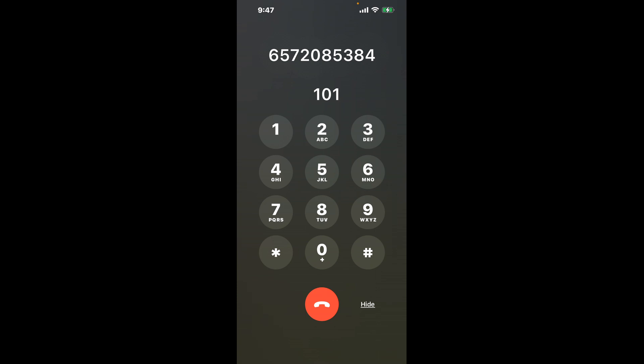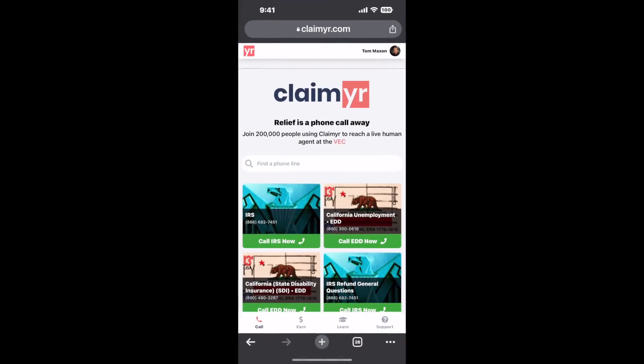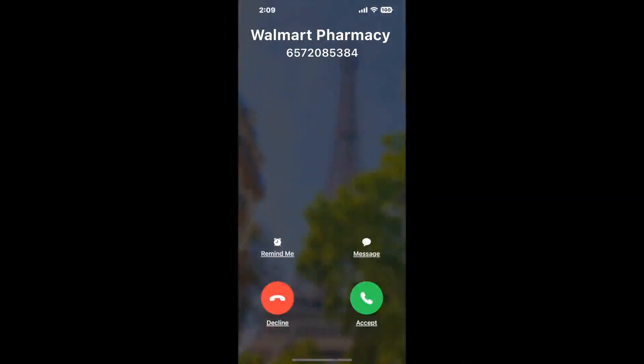The next method is the better way to reach a live person at Walmart Pharmacy Anaheim, California. I built a calling tool — to use it, open up your browser, go to claimer.com, and search for the Walmart Pharmacy Anaheim CA option. Claimer can automatically call any phone line for you and connect you directly to a human.